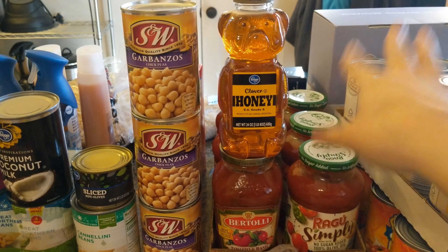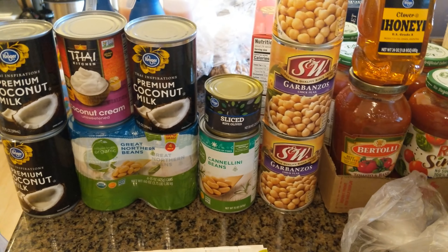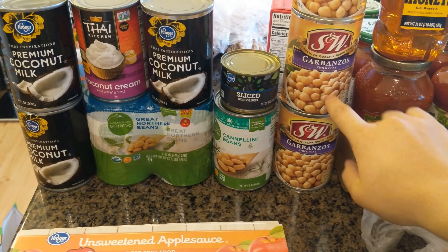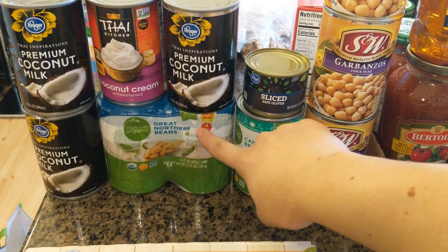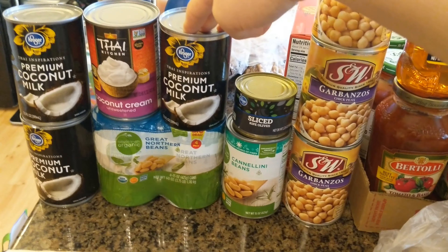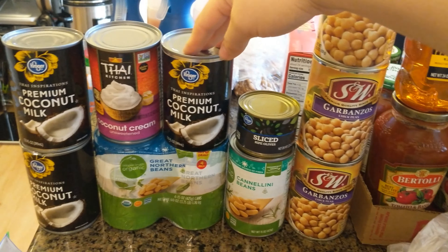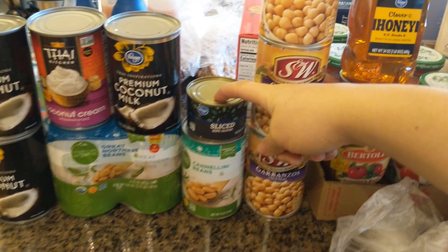I also grabbed another thing of honey — they were out of the squeeze ones so I got the regular jar. I picked up a few beans: some garbanzo because we use those a lot, one cannellini, and a four-pack of great northern. Also three coconut milks for some recipes this week, one coconut cream, and one can of sliced black olives.